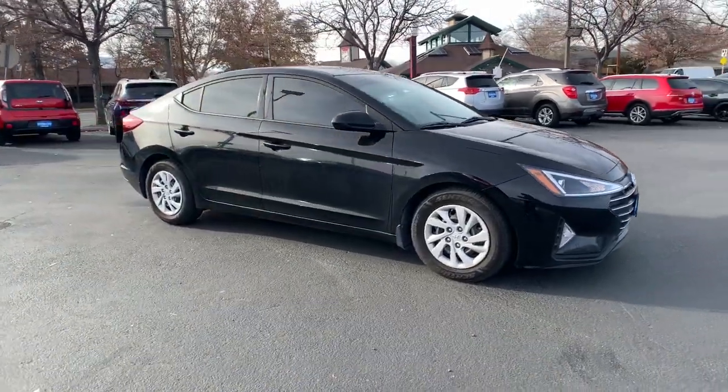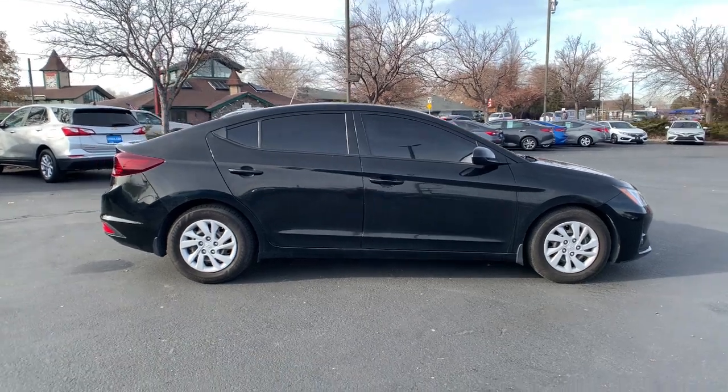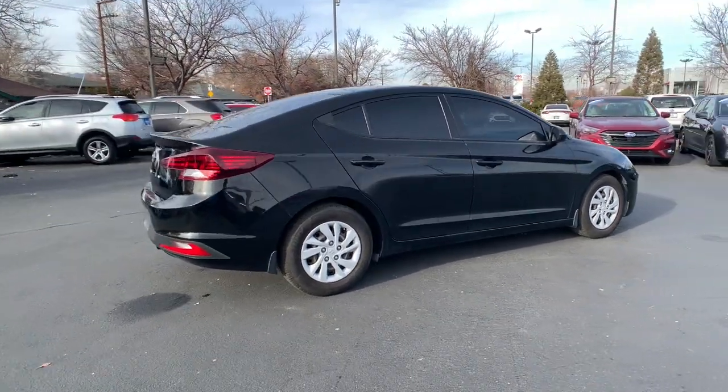Enjoy the view of this 2020 Hyundai Elantra. With less than 50,000 miles on the odometer, this vehicle provides excellent value.